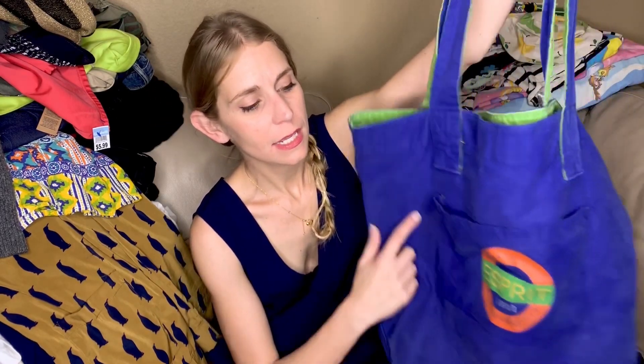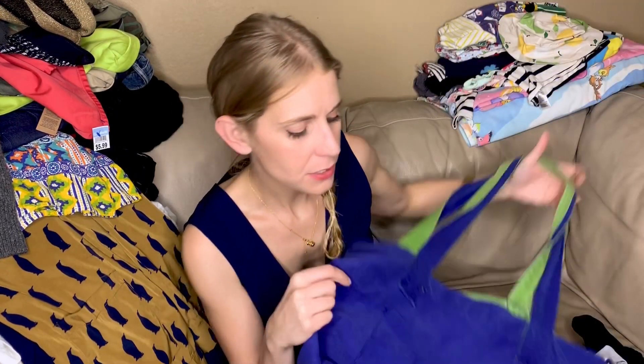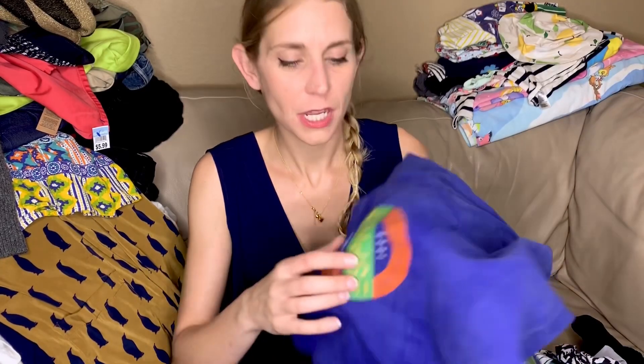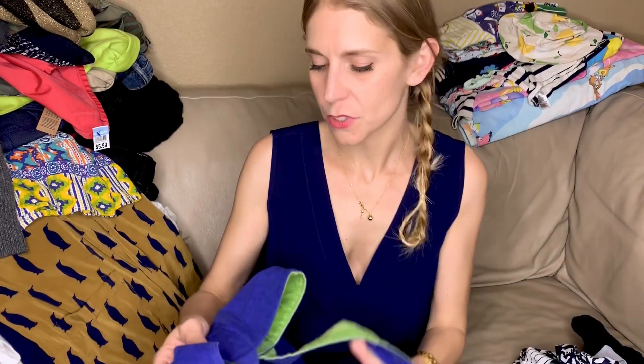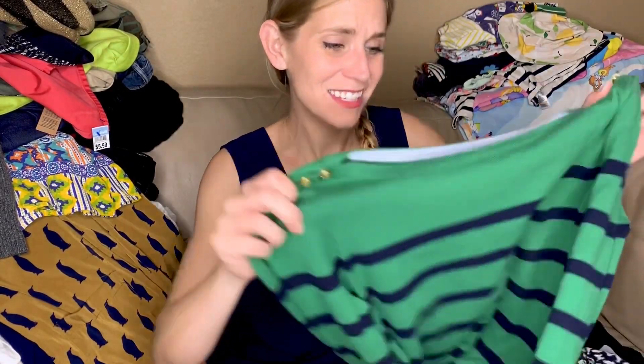This is a vintage Esprit tote bag. It doesn't have a huge resale value but if you see anything that is just the spelled-out Esprit logo, definitely pick that up — especially the tote bags. Comps I saw were going super duper high. So that logo portion is money — look out.